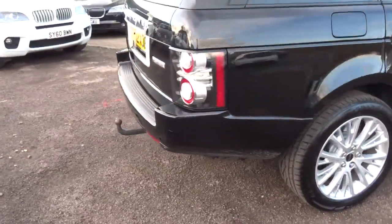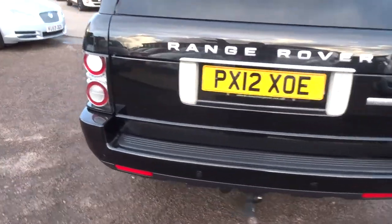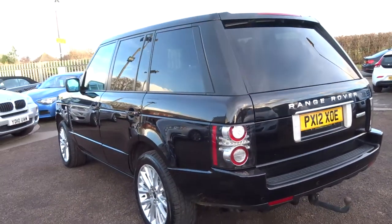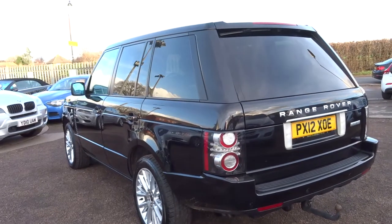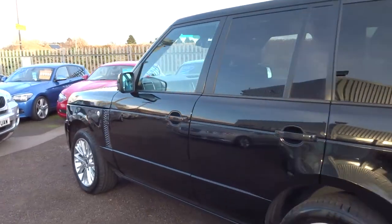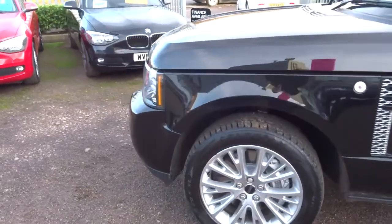There's an MOT from a third party company that does that. We'll give you three months or a thousand miles full parts and labour warranty as standard, which you can extend up to four years — £300 or £500 a year depending on the level of cover you wish to take out.